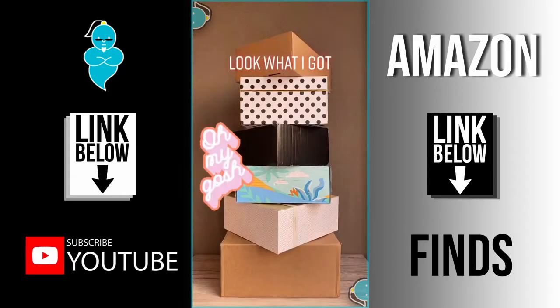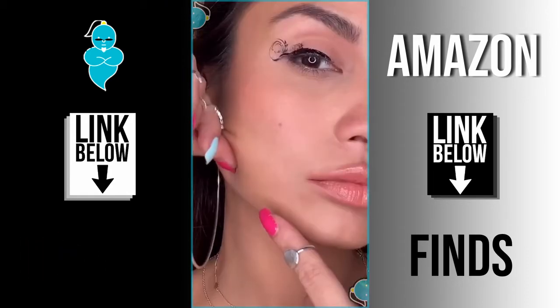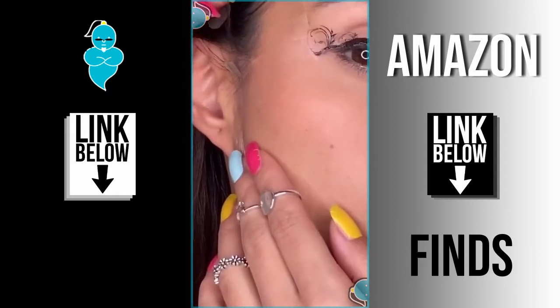Oh my god, look what I got — part 4! These face tape strips are going viral in Asia and I had to try them out too. This instantly changes the shape of your face, your eyes, or even gives you a facelift. It only takes a few seconds and no surgery needed!